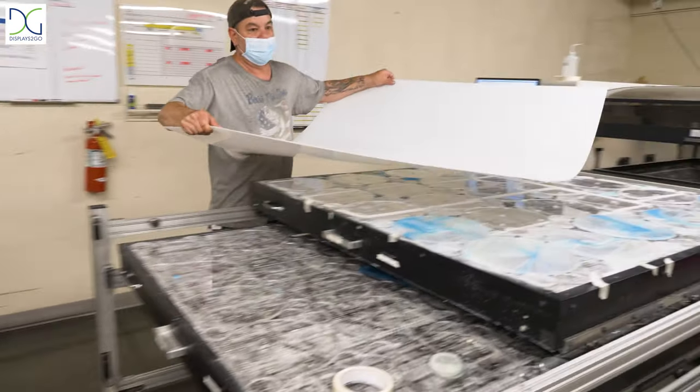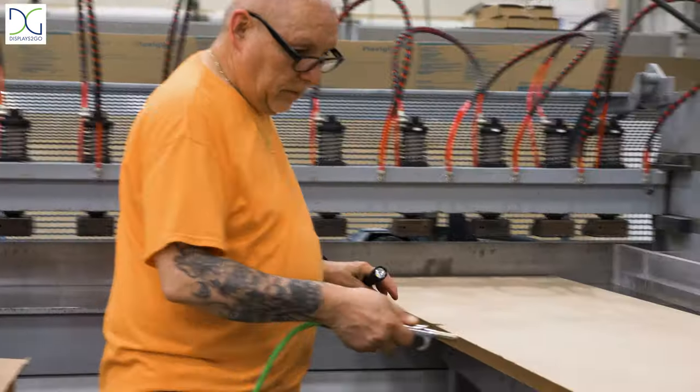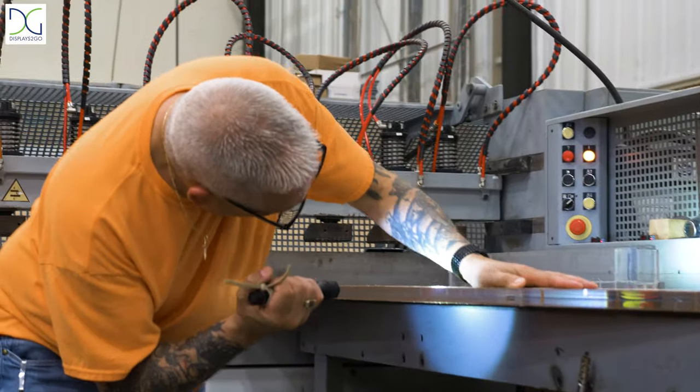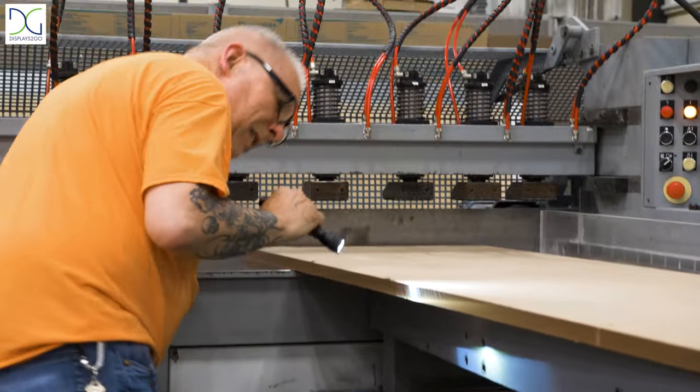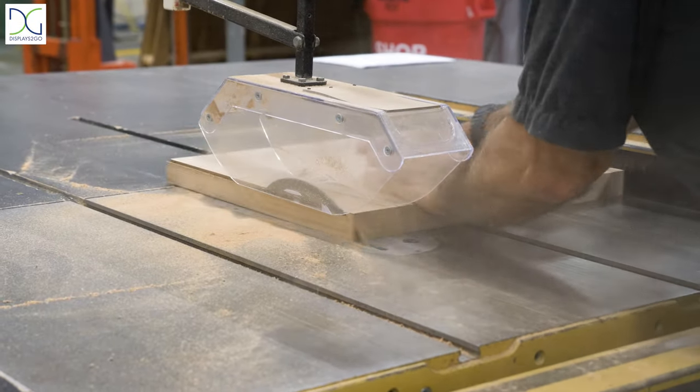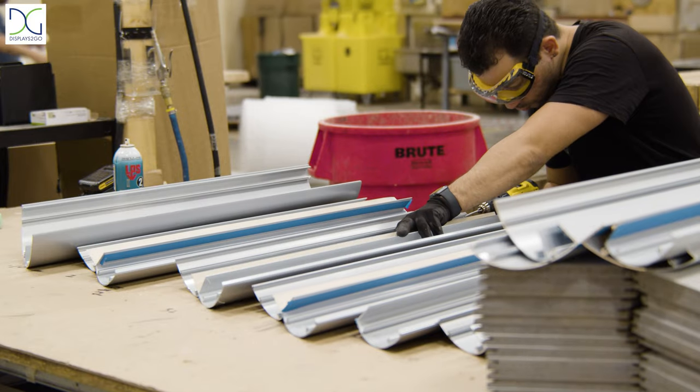With nearly 50 years of experience, we've learned how to engineer our products to be as user-friendly as possible, using high-quality materials and old-fashioned dedication. All of our Workshop products are assembled and manufactured right here in the USA.